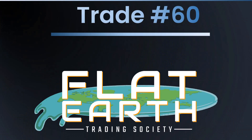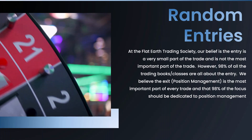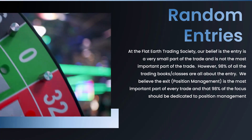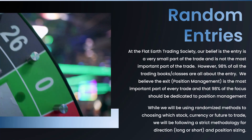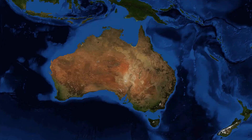Welcome to trade number 60 — we're getting up there in the numbers. What are we doing on this 60th trade? We're trying to show that position management — when you exit — is possibly more important than when you enter. We're going to do that by taking random trades using random methods and putting position management into play.